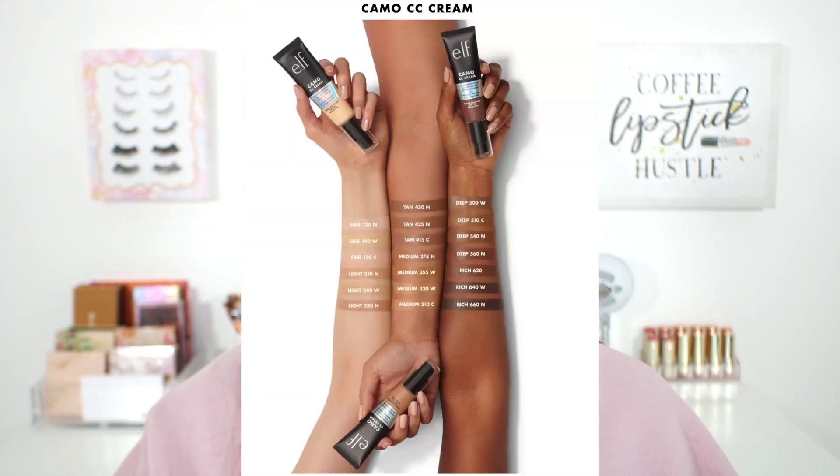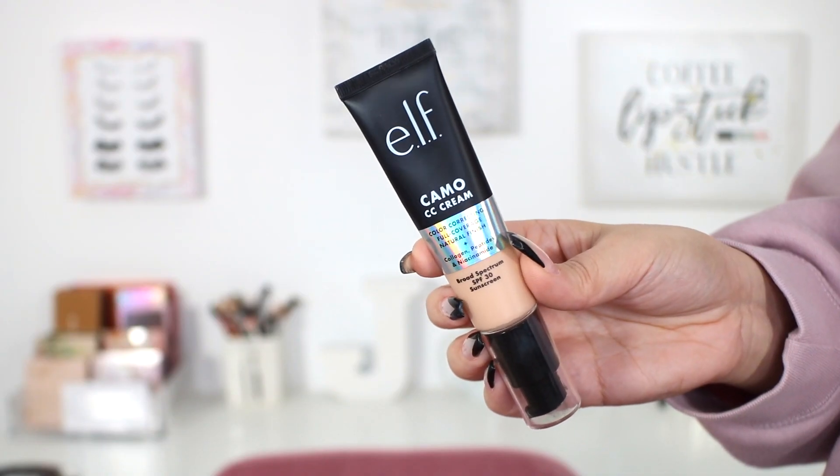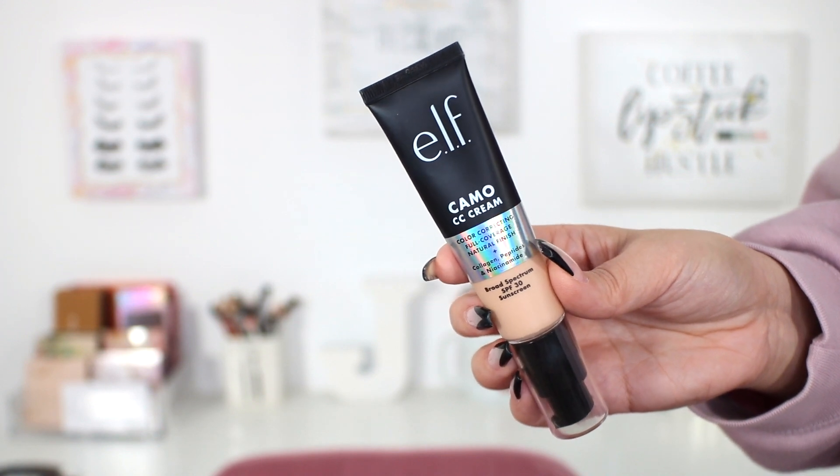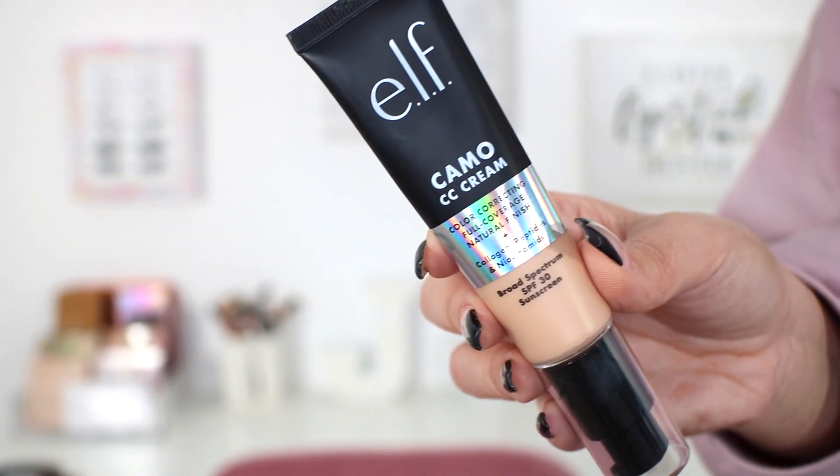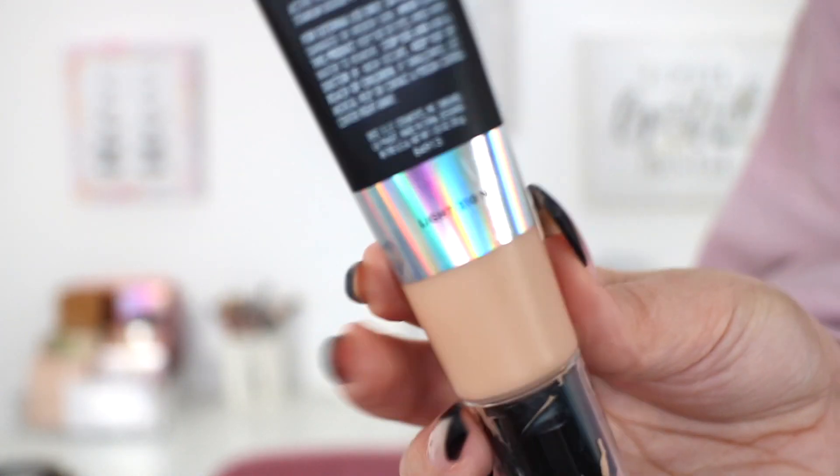The Camo CC Cream is available in 20 shades, which I don't think is bad — I think it is a very good start. There is always room for improvement when it comes to the shade range, but I don't think this one is terrible. I do think there are a lot of different undertone options, and I also think each shade category has an even amount of shades as well. The specific shade that I got is Light 210N, which is for light skin tones with a neutral beige undertone. But I already swatched this and I have a feeling this might be a little dark on me.